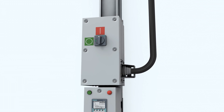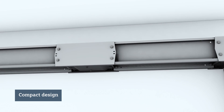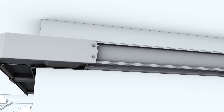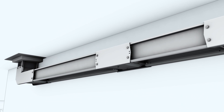Whether vertical or horizontal, the bus bars also fit in tight spaces, thanks to their compact design. Junction units allow you to optimally integrate the runs into your existing infrastructure. The modular system always adapts to your requirements.